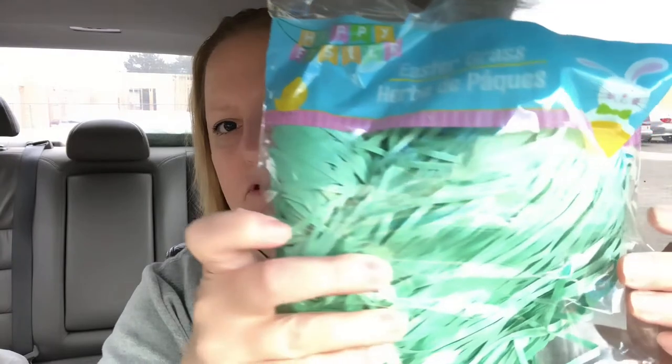Here is the other bag of Easter grass that I got for my boys' Easter buckets.